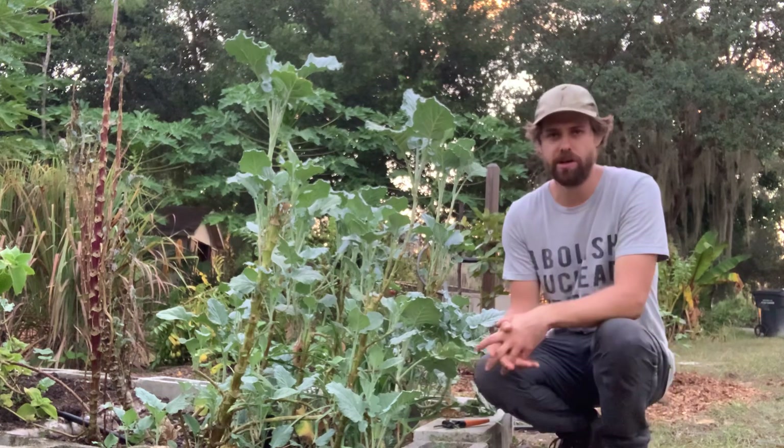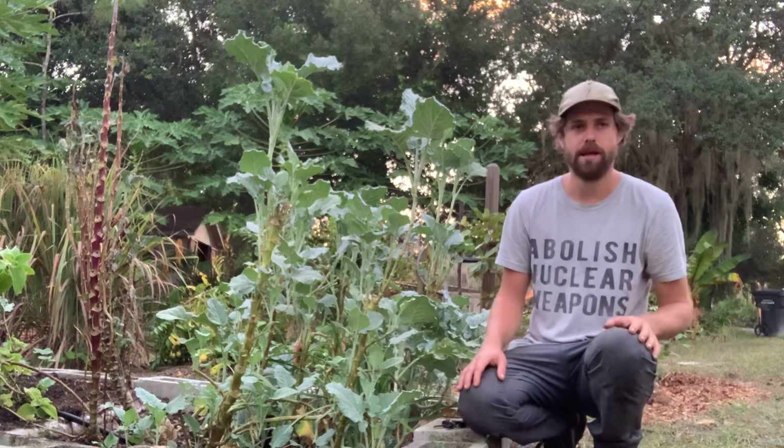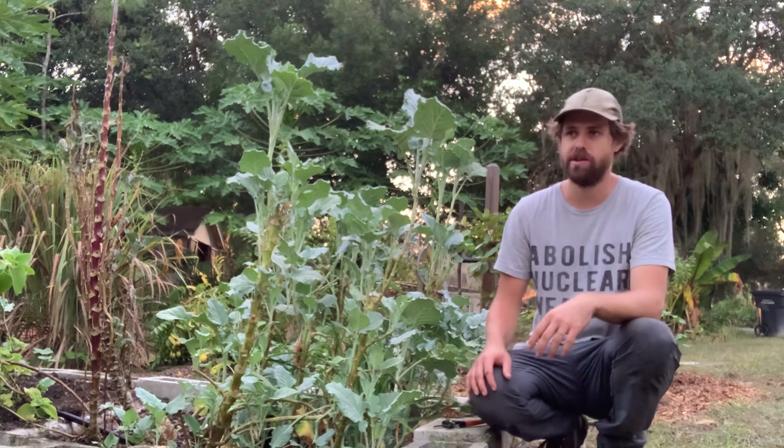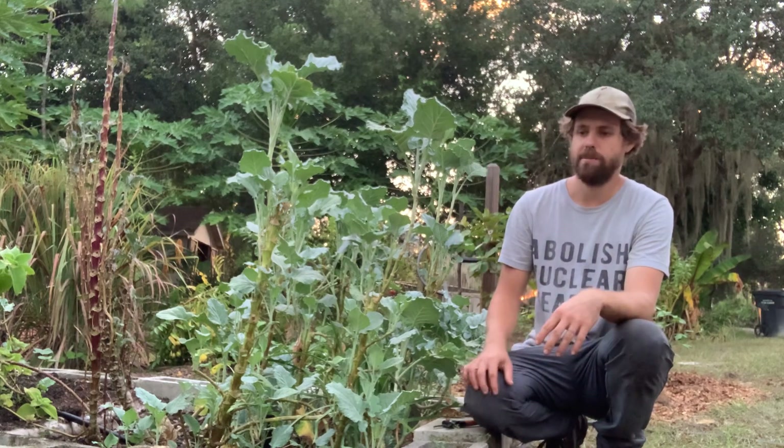This is Josh at Cody Cove Fruit Farm and Nursery, and today I'm sharing about a plant that I'm very excited about — one that I think has a lot of potential for gardeners in Florida and that a lot of people are going to be excited about growing in their gardens.